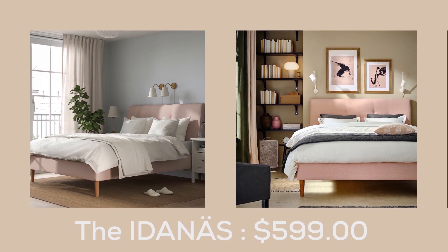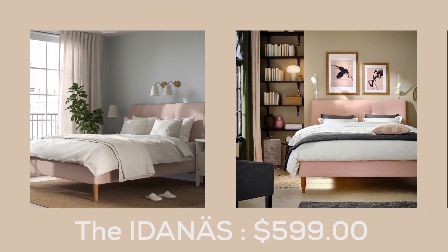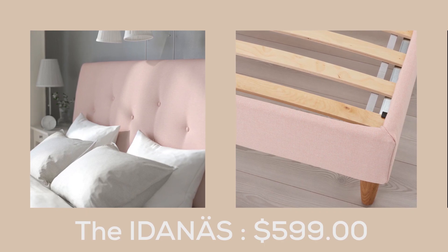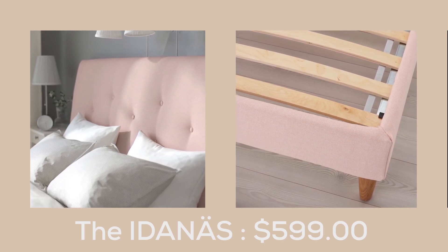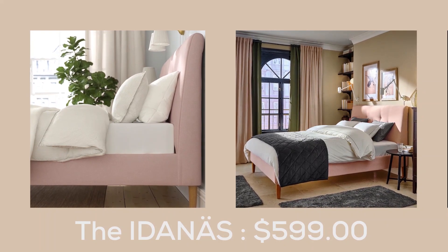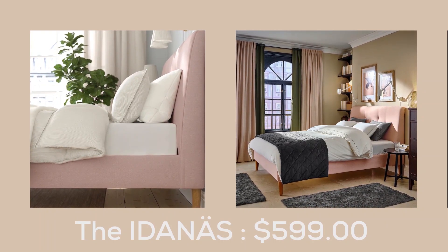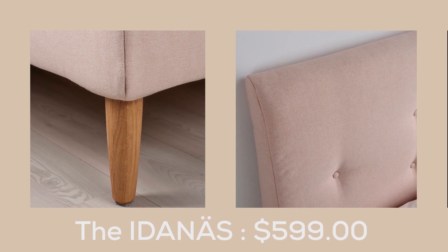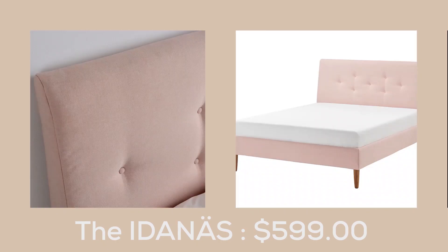The Idaunas Bed. The Idaunas upholstered bed frame features a thick, sloping headboard that offers comfortable back support for lazy mornings or late-night reading. The classic button detailing makes the headboard a stunning addition to any bedroom, while the soft upholstery adds a cozy touch to bedtime. The bed frame's solid wooden legs are durable and complement the classic design.